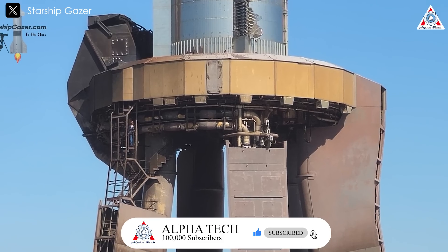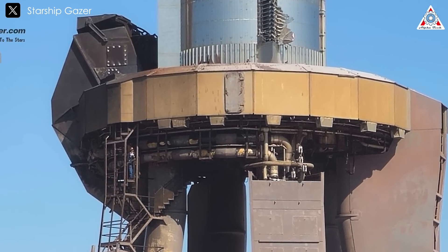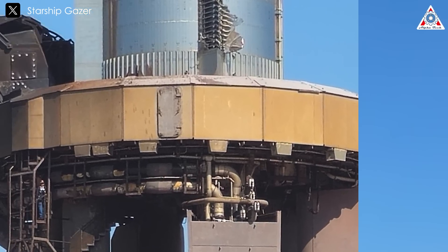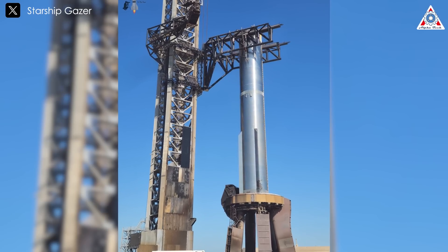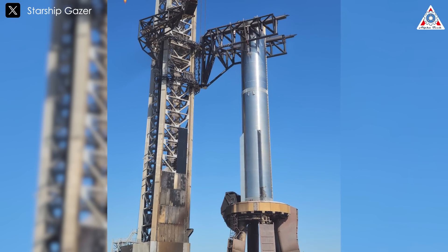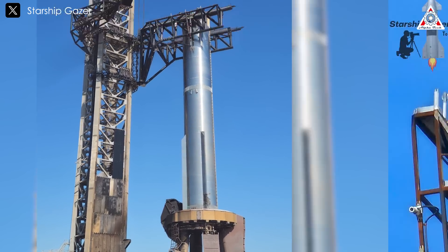The booster quick disconnect, or QD for short, although charred and rusted, functioned well during its first connection with B-12 just hours after the flight. The booster was smoothly lowered onto the orbital launch mount, or OLM, by the chopstick arms without any stability issues, showing that multiple flights per day for each booster might soon be achievable.